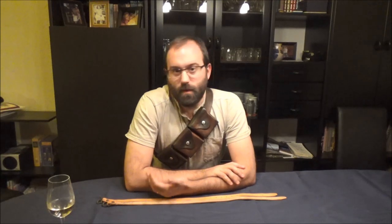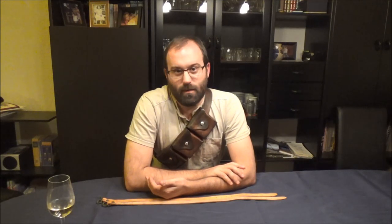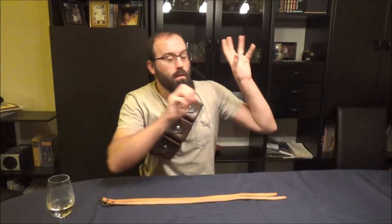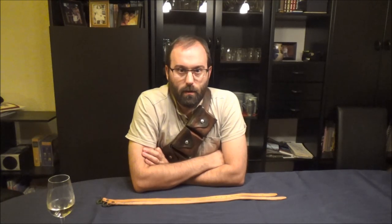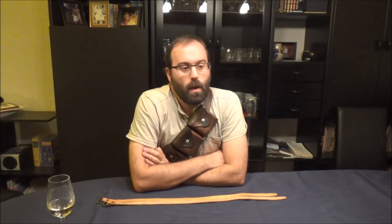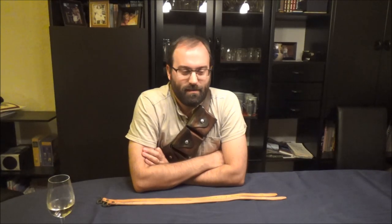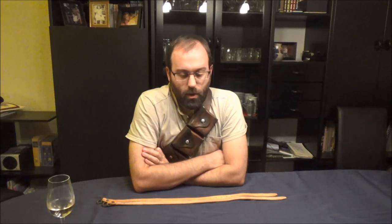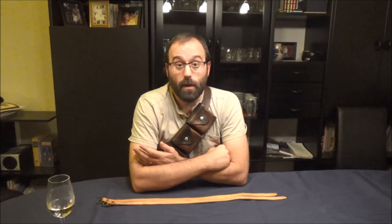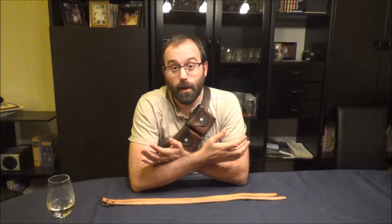When the war kicked off in 1914, there wasn't enough capacity to supply enough Pattern 08 webbing, so the leather manufacturers who'd been left out of the picture once 08 pattern came in had spare capacity and produced the 14 pattern equipment. The idea was that this was just going to be used in training.